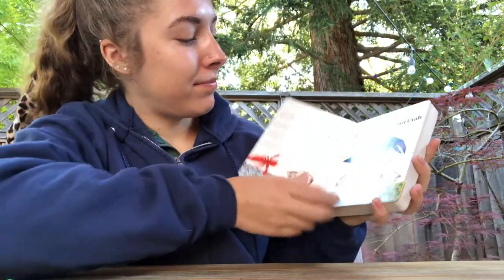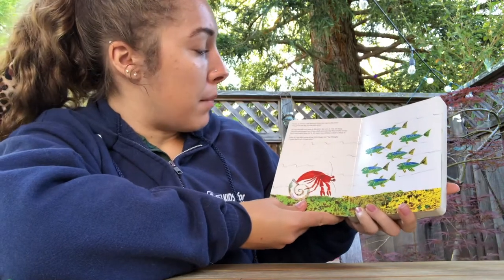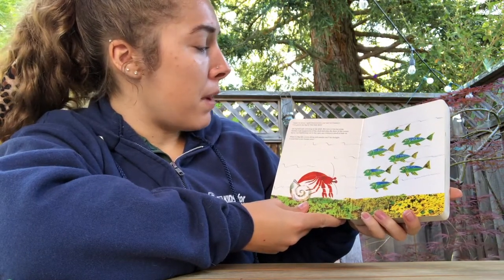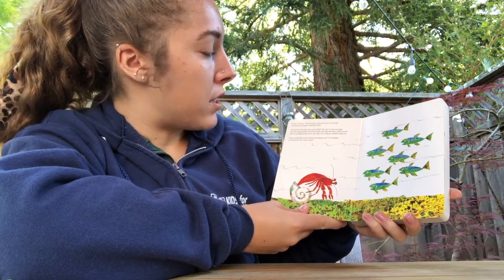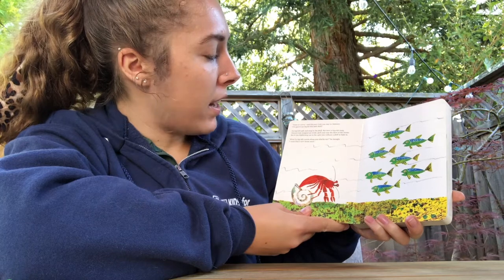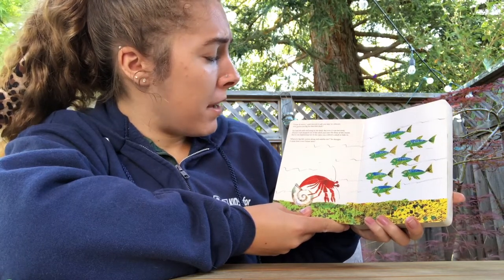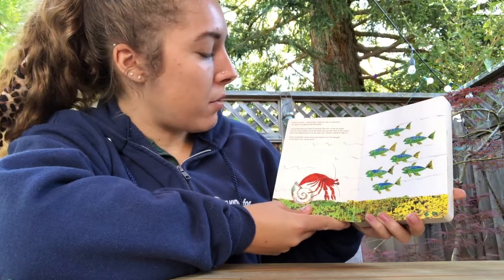Time to move, said hermit crab one day in January. I've grown too big for this little shell. He had felt safe and snug in his shell, but now it was too snug. Hermit crab stepped out of the shell and onto the floor of the ocean. But it was frightening out in the open sea without a shell to hide in. What if a big fish comes along and attacks me? he thought. I must find a new house soon.